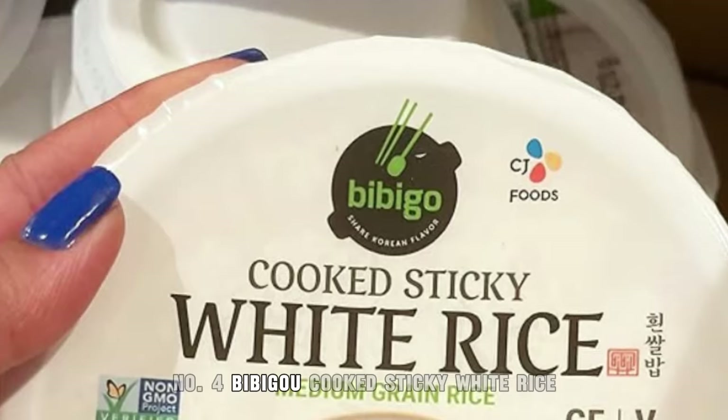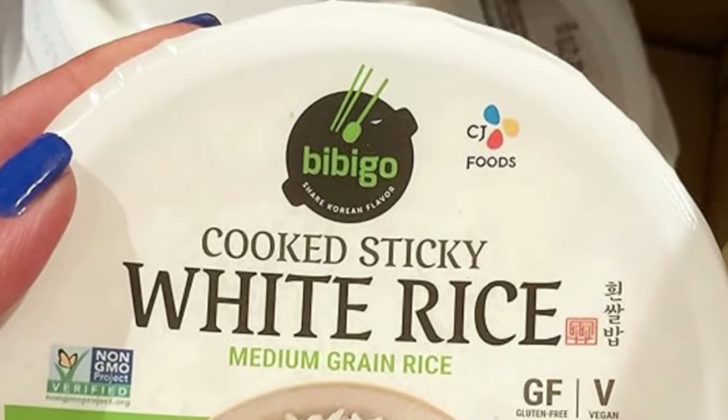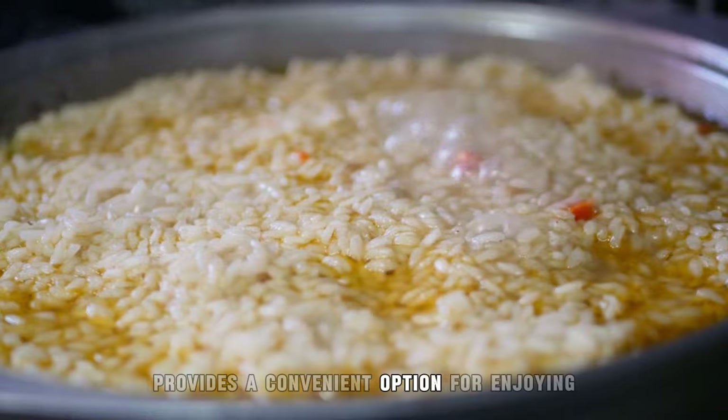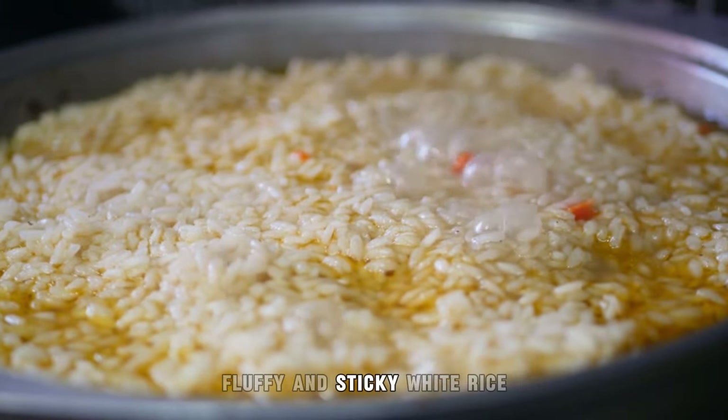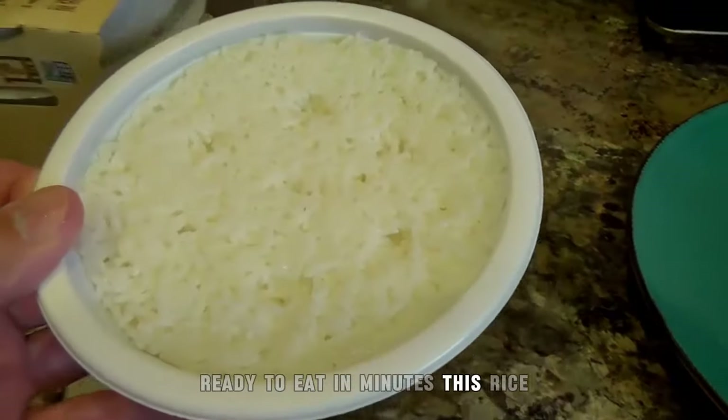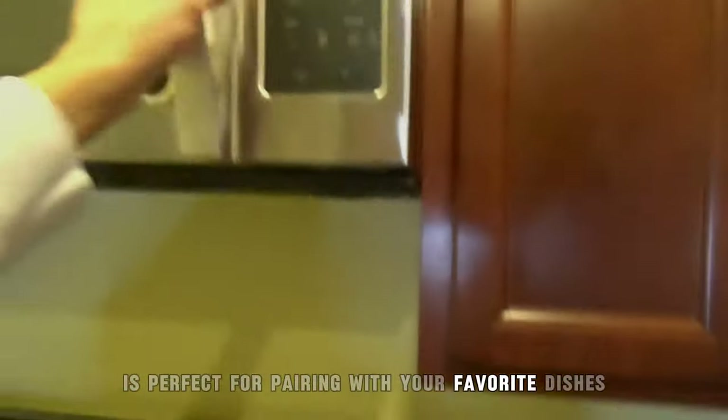4. Bibigo Cooked Sticky White Rice. Bibigo Cooked Sticky White Rice provides a convenient option for enjoying fluffy and sticky white rice without the hassle of cooking from scratch. Ready to eat in minutes, this rice is perfect for pairing with your favorite dishes.